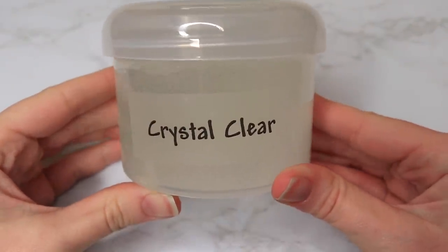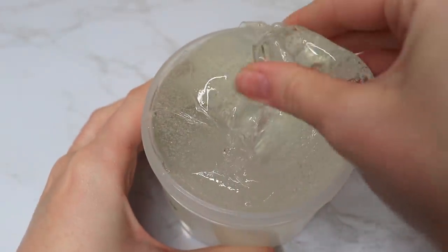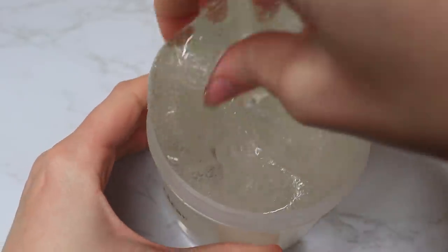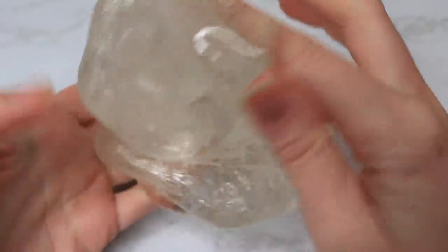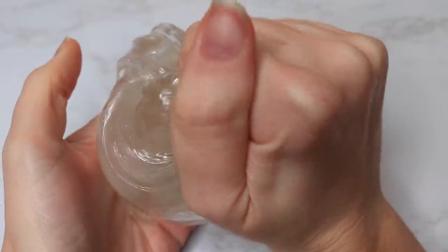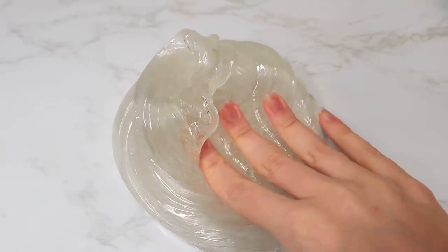This next slime is from Squishing Time and it's called Crystal Clear. Unfortunately, on my journey home on the plane it did get a little cloudy, so I'm going to have to let this sit. But I still wanted to show you guys because this was such a nice thick clear slime, which I love. It actually came with four crystals, which I thought was super cute — you'd definitely be able to see them once it's fully cleared up. Amazing texture, so good — thick yet still stretchy — I was a huge fan.